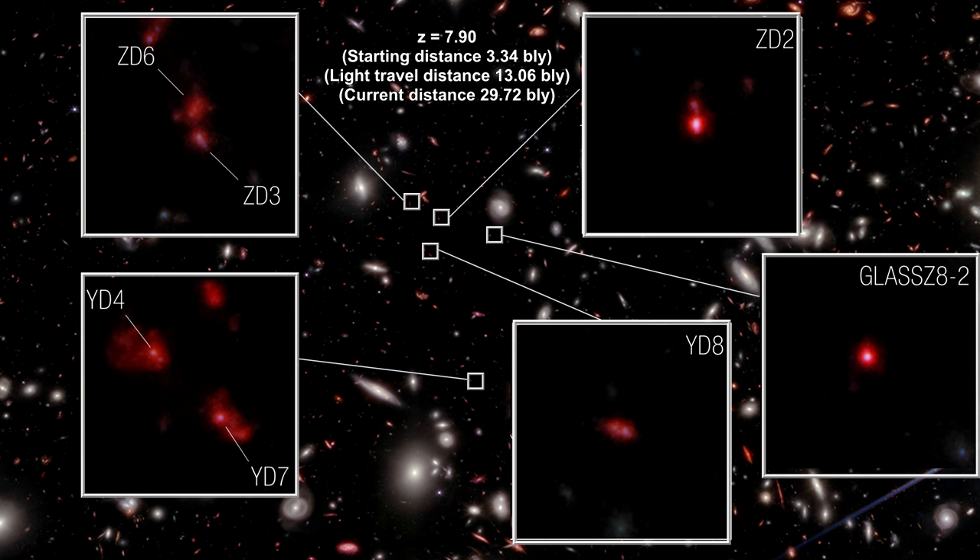Later, spectroscopic analysis — which takes a good deal longer to collect — determined conclusively that all seven were at the same distance, with a redshift of 7.9. This would make them all members of an early galaxy proto-cluster that formed just 650 million years after the Big Bang.